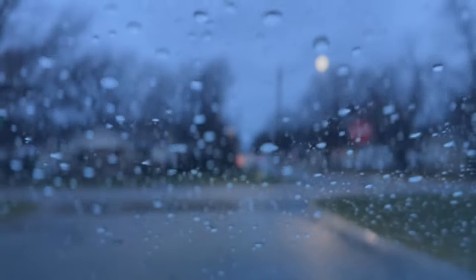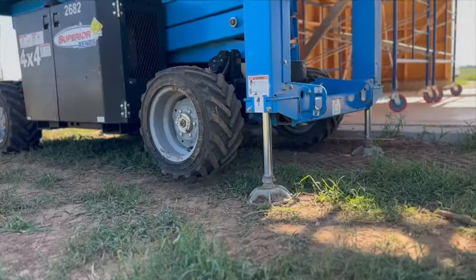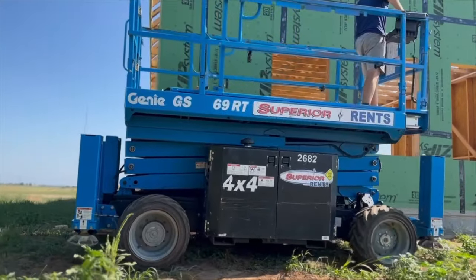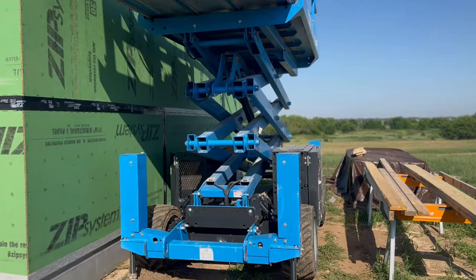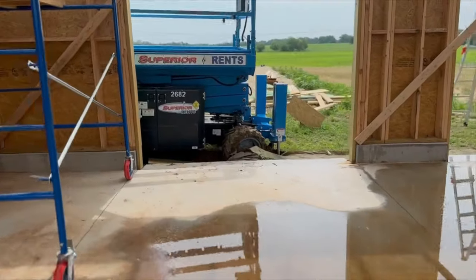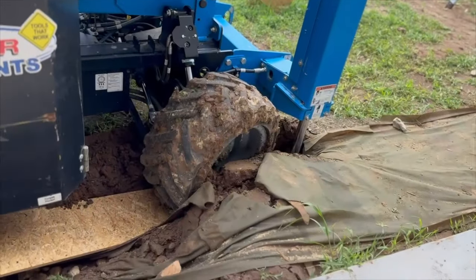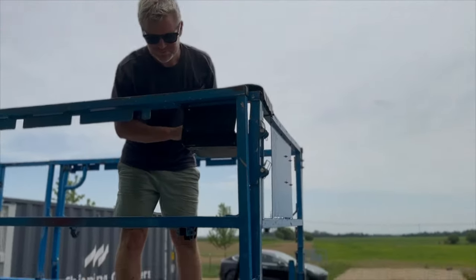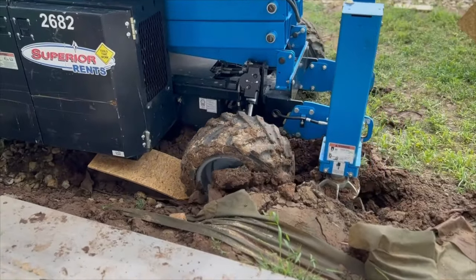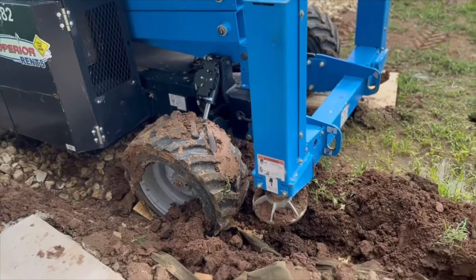Normally rain would not be a problem, but the rough terrain scissor lift that we rented was really heavy. It had four outriggers that pushed down, giant tires that dug into the dirt, and it needed to be positioned really close to the building. Combine all of these with a little bit of wet soil, and you get stuck. We lucked out though — by fully extending the legs, we were able to lift the machine about an inch. This gave us enough room to slide a board under the wheel and get just enough traction to get out of the mud.